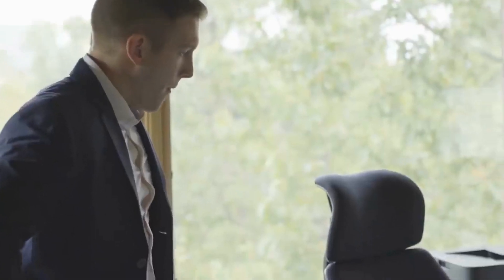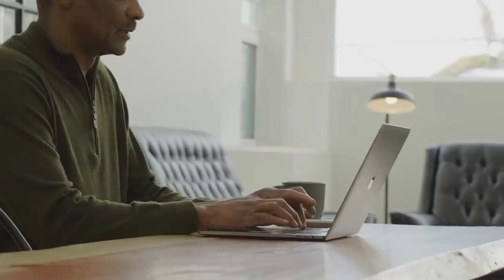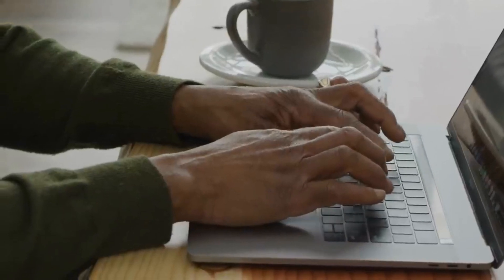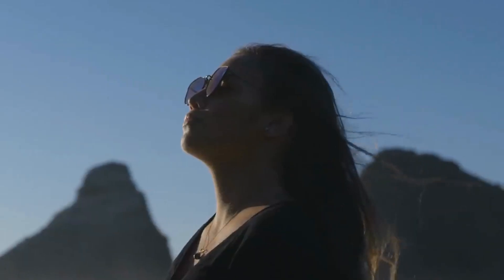With all the distractions of modern life, sometimes it feels extremely difficult to think straight or to get some peace and quiet. We're constantly under pressure from work and all our other daily complications, and often we forget to sit still and take a deep breath.